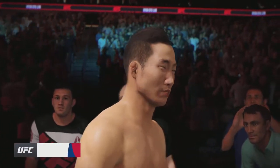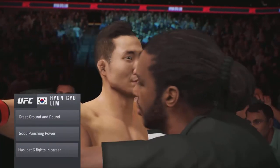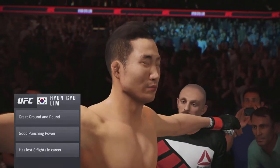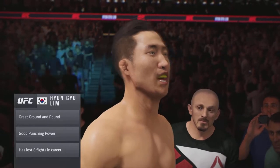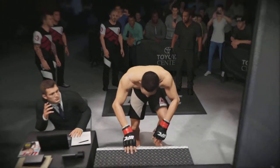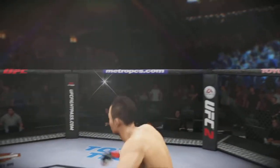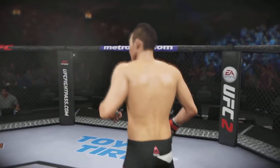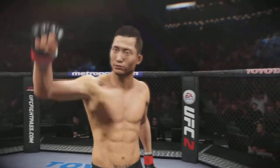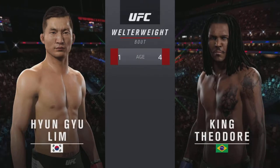He's got good striking, good wrestling, good jiu-jitsu — this guy is a very complete fighter. A lot of well-rounded skills, comfortable anywhere the fight takes place, and he's capable of finishing opponents with his striking or his submissions. WM enters the octagon looking for the victory.